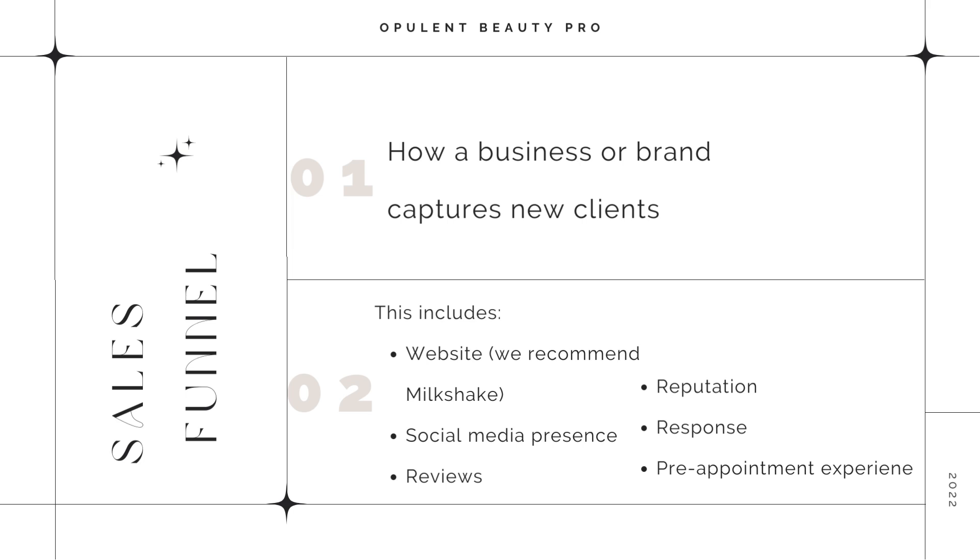Number three is reviews. Reviews are so important — people do their research. When somebody chooses a stylist inside my salon, they have already dug through our reviews and they have a name ready to go. So don't be shy. Make sure you reach out to people and ask for reviews. When you are doing services and people are leaving, make sure you throw this into your closing experience.